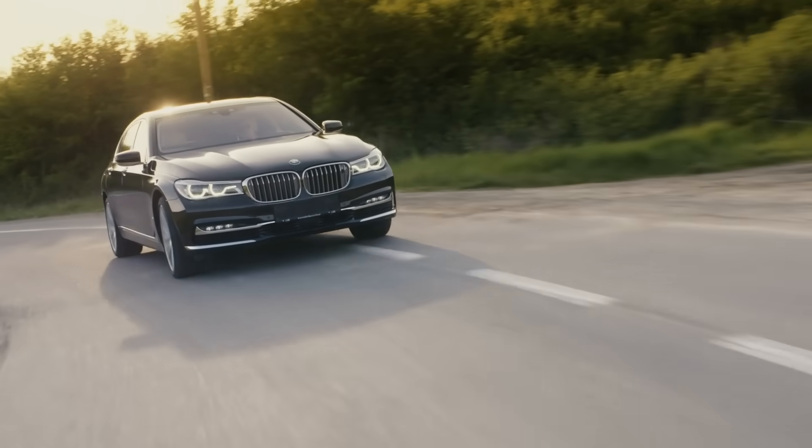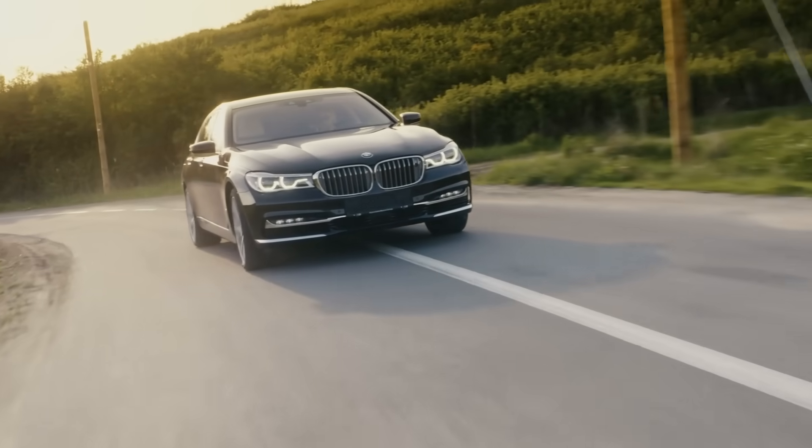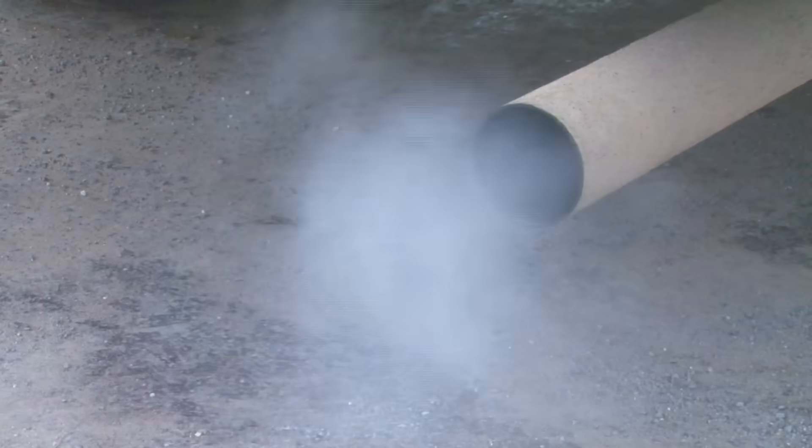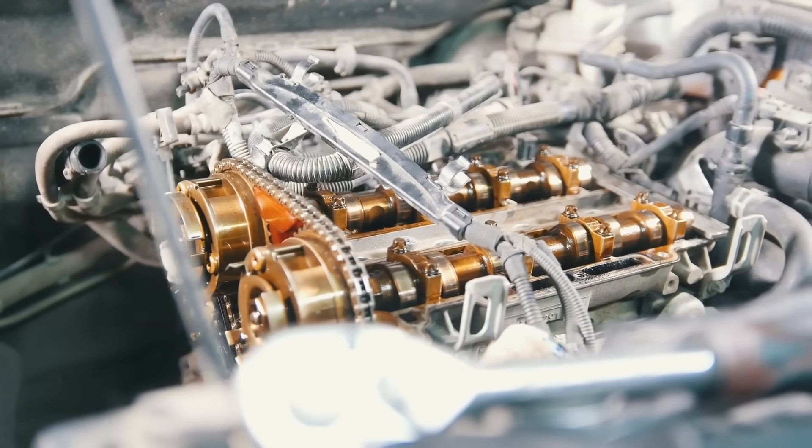Imagine a car that runs on one of the most abundant elements in the universe, and the only thing coming out of its tailpipe is water vapor. No gasoline, no diesel, no carbon emissions — just clean energy. That's the promise of hydrogen engines.